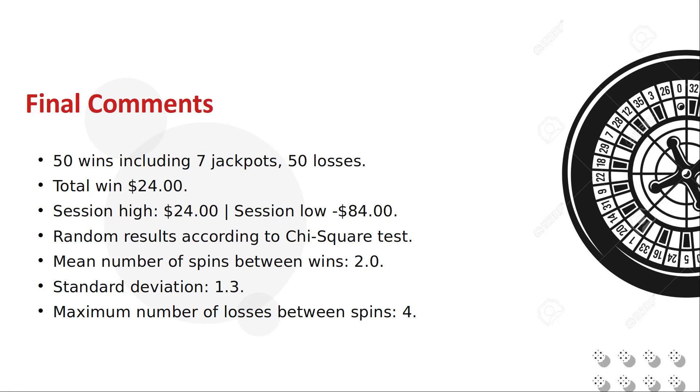I performed some statistical tests on the results. The chi-square test indicated that these results were likely random. The average number of spins before we got a hit was 2.0 with a standard deviation of 1.3. That means that two-thirds of wins should have happened between two and four spins, and 95% of wins would have occurred between one and four spins. This unsurprisingly coincides with the largest number of misses between wins for the test. This test would not have been a winner if it weren't for the fact that the last six spins were winners and the last four were jackpots.